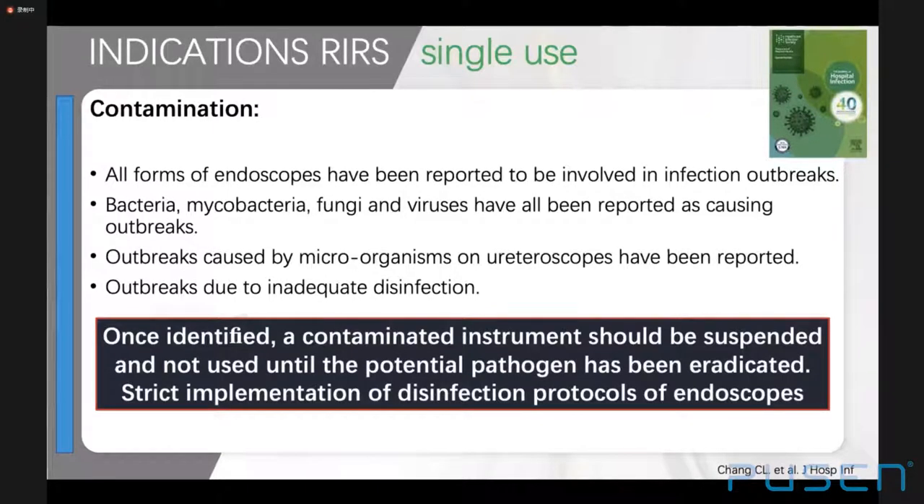Bronchoscopes and gastrointestinal scopes are most frequently reported as bearing pathogens for contamination-related infections. If endoscopes do not attain a sufficiently high level of disinfection, they may cause outbreaks of healthcare-acquired infections. There was a reported outbreak of an ertapenem-resistant Enterobacter cloacae urinary tract infection due to disinfection failure of a contaminated ureteroscope colonized by the resistant clone. If two or more consecutive patients develop infections with the same microbial species after a procedure, an outbreak should be highly suspected. This scenario might be avoided with single-use scopes, which cannot be infected prior to the procedure.